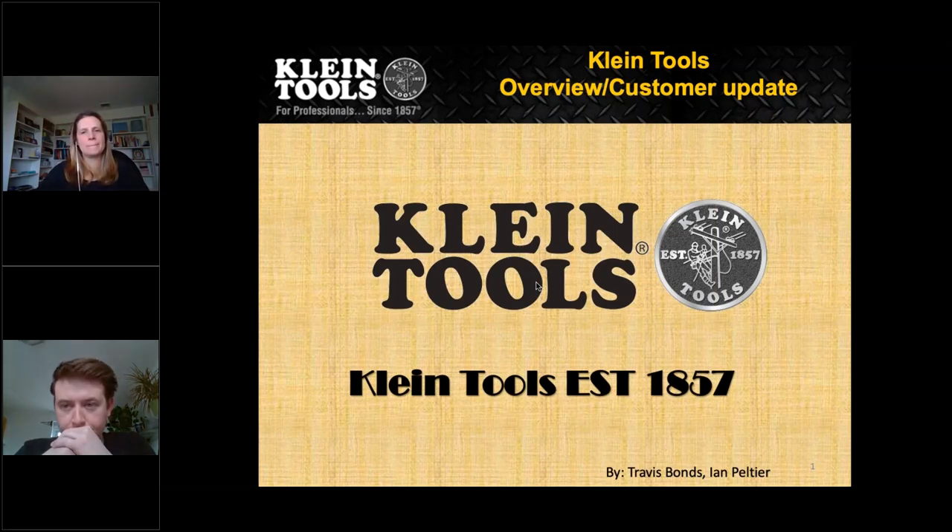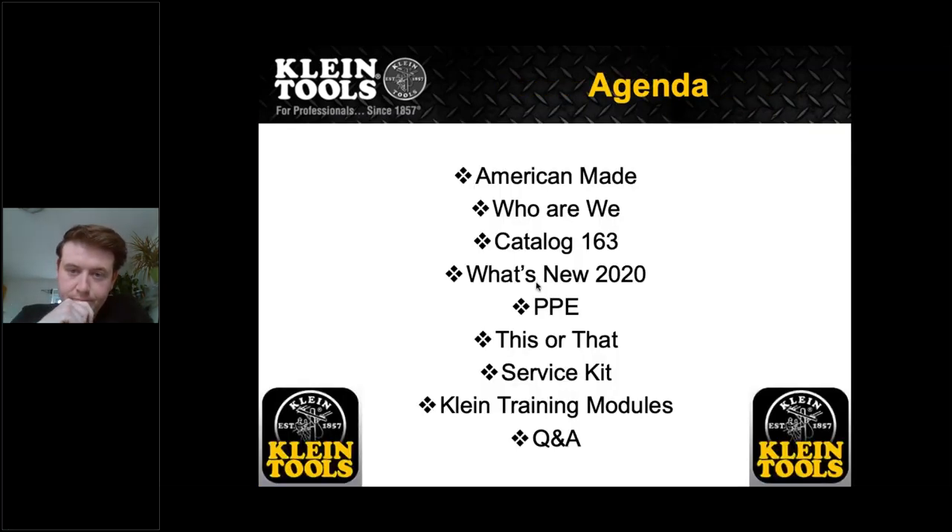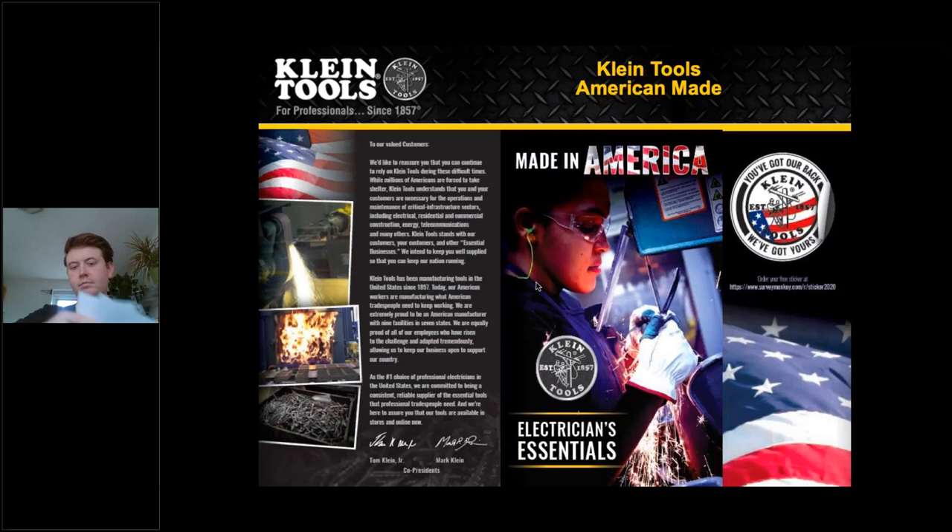Hi all, this is Travis Bonds from the and Shown. I'm giving you guys a client tool overview with customers, and I also have our end user Ian Patrell on the phone as well. Today's agenda: we'll be going over American Made, who we are, the catalog 163, what's new, PPE, this or that, service kits, client training modules, and then at the end we'll have a question and answer.